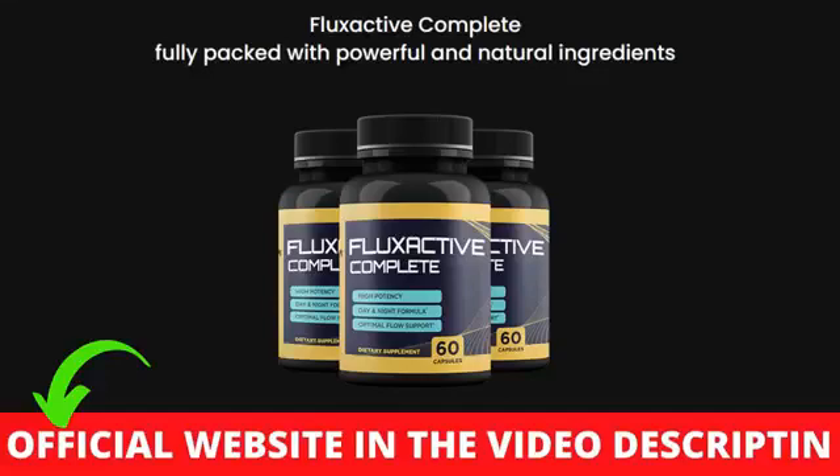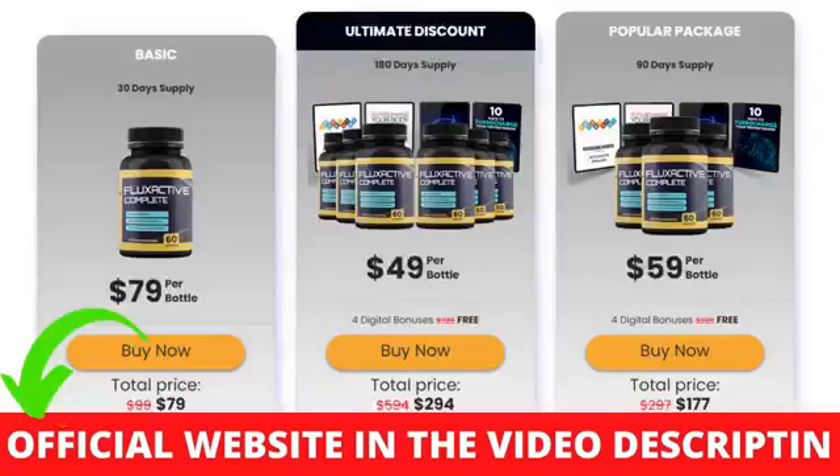Hi, my name is Marcos and today I'll tell you everything you need to know about Flux Active Complete Review before actually buying the product. I also have two really important alerts so pay close attention to what I have to tell you.